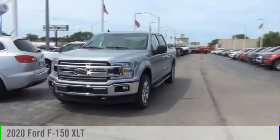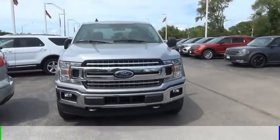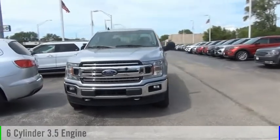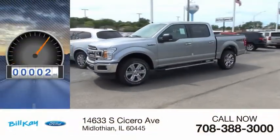We are pleased to show you the 2020 F-150. This vehicle is powered by a four-wheel drive, six-cylinder, 3.5-liter engine. This vehicle has less than 100 miles.